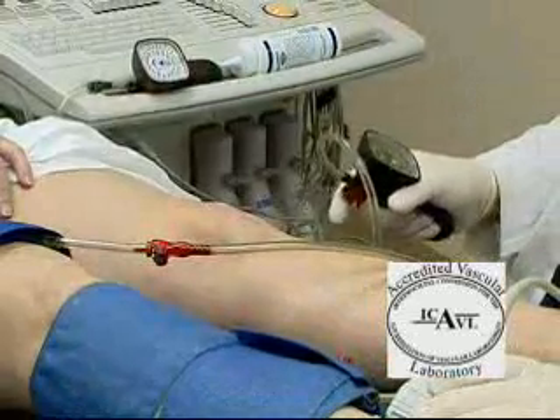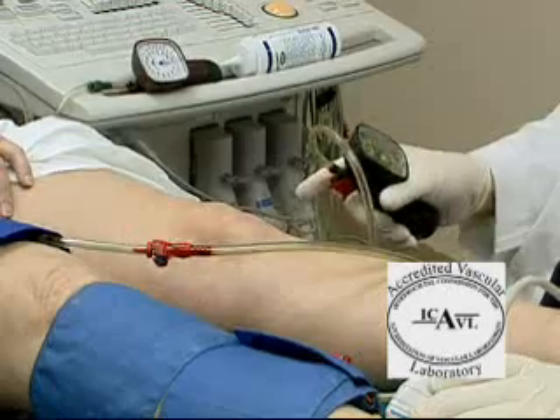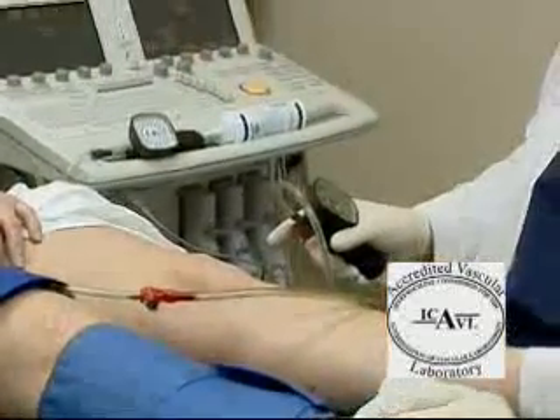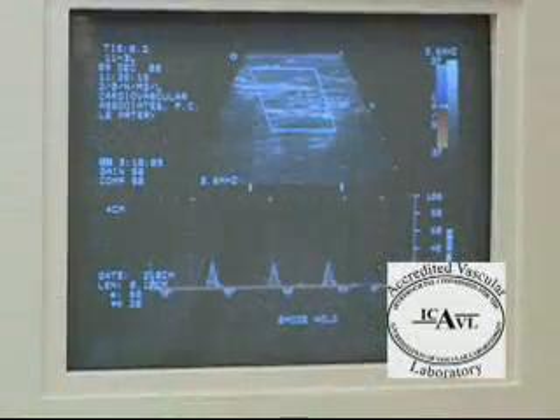The exam will take about thirty minutes. Arterial vascular testing includes looking at the blood pressure in different segments of the legs and arms and assessing the pulse wave using ultrasound. In addition, we sometimes produce images of the arteries to identify the location of the blockages.